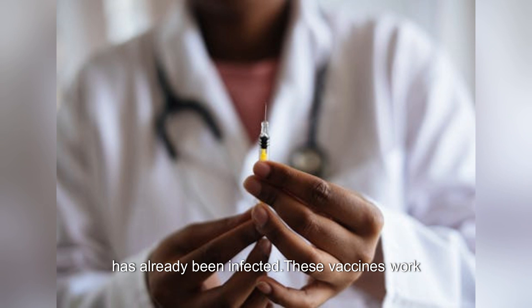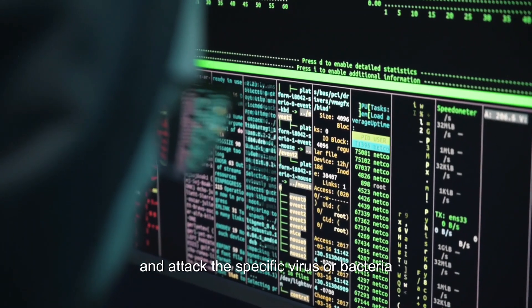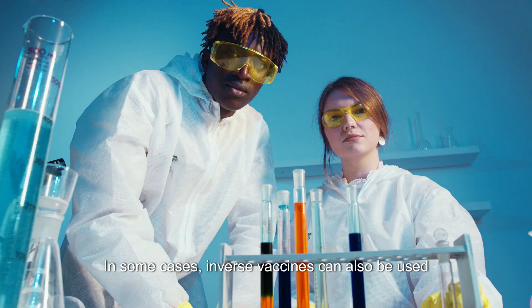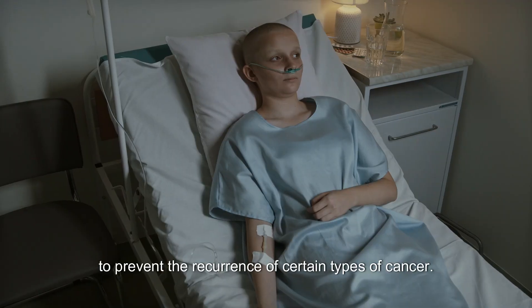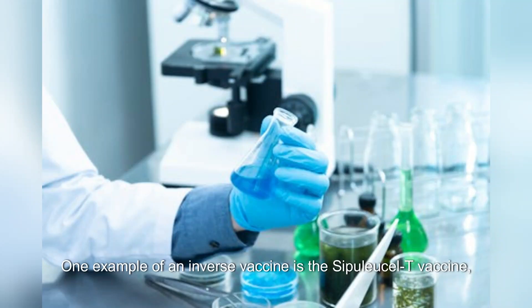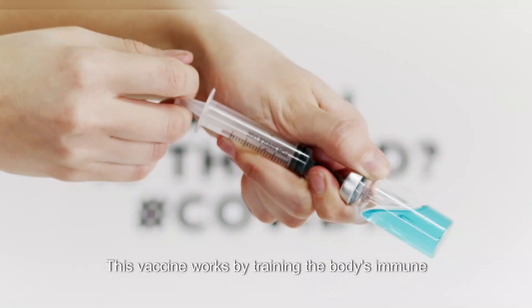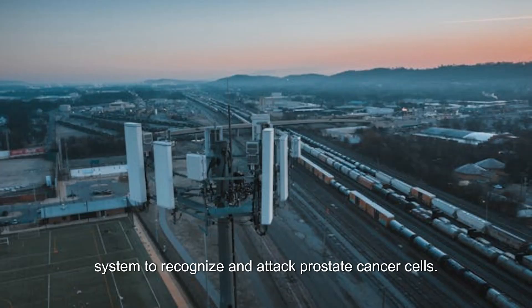These vaccines work by stimulating the immune system to recognize and attack the specific virus or bacteria that is causing the illness. In some cases, inverse vaccines can also be used to prevent the recurrence of certain types of cancer. One example of an inverse vaccine is the Sipuleucel-T vaccine, which is used to treat advanced prostate cancer. This vaccine works by training the body's immune system to recognize and attack prostate cancer cells.